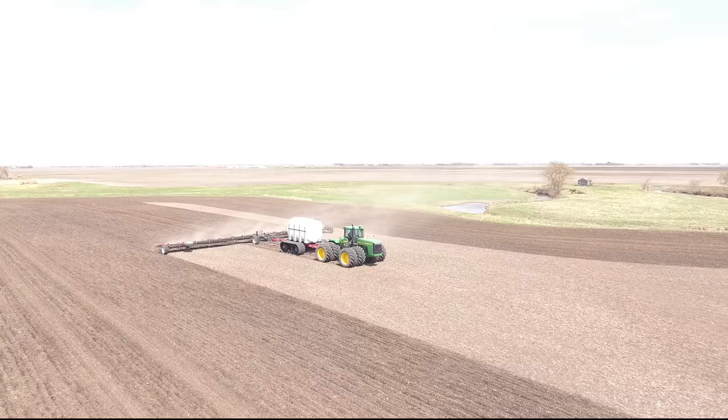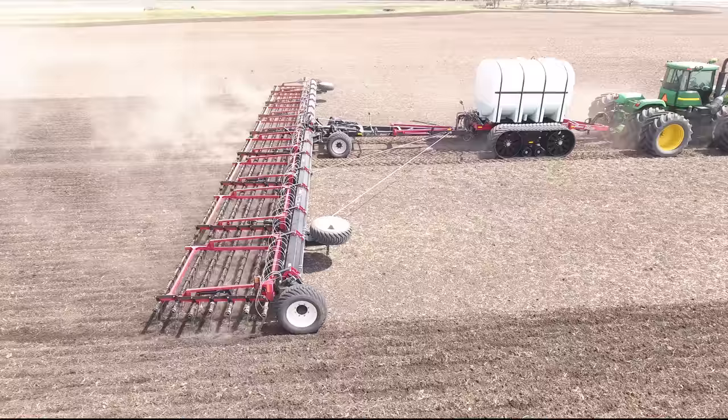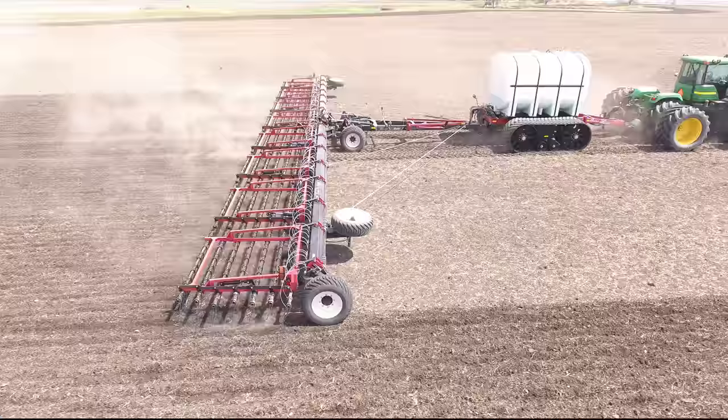Elmer's Manufacturing has completed prototype testing combining two existing Elmer's implements — the Super 7 Harrow and the Nutramaster Liquid Caddy — putting them together to efficiently apply liquid fertilizer while harrowing.